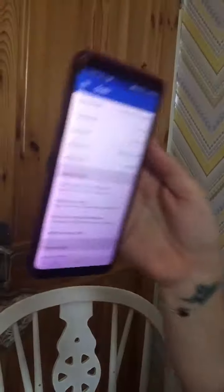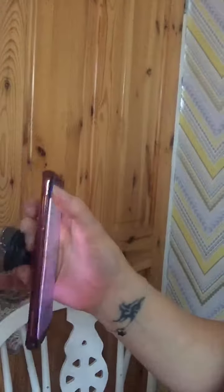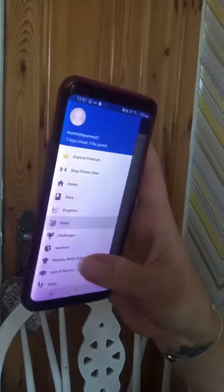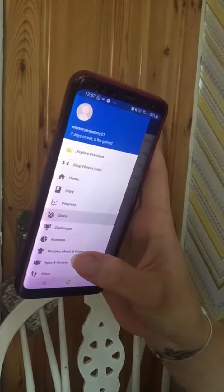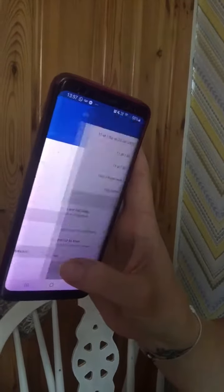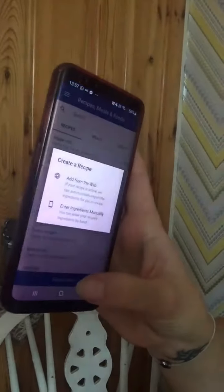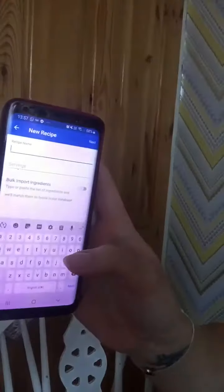There's one more little hack I want to show you. If you go back onto the main menu, on here you've got all of these options. If you come down, you've got one button at the bottom that says Recipes, Meals and Foods. If you click onto there, you'll see it brings this up. At the bottom you've got Create a Recipe. What I advise is enter ingredients manually. So what I advise for the recipes — if there's something that you're cooking quite often, so that you don't have to go back through and add everything individually all the time, because that gets really boring — you can create a recipe.